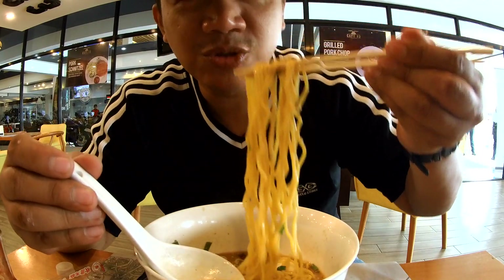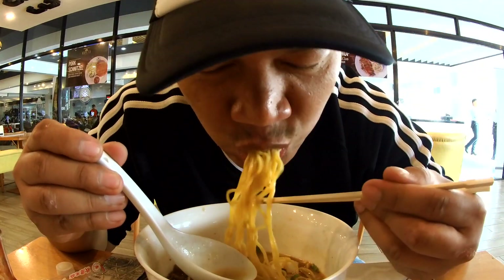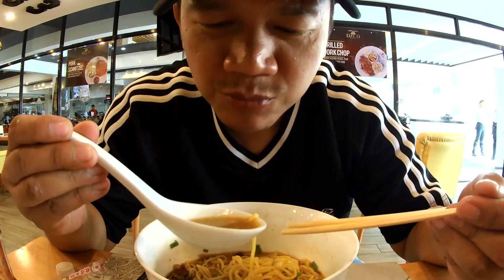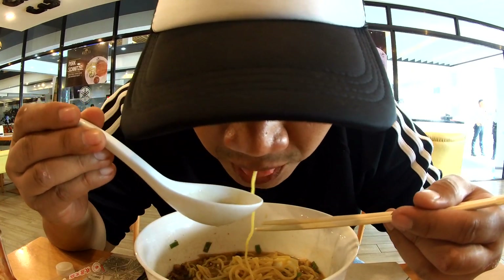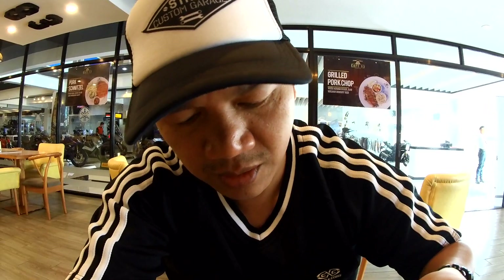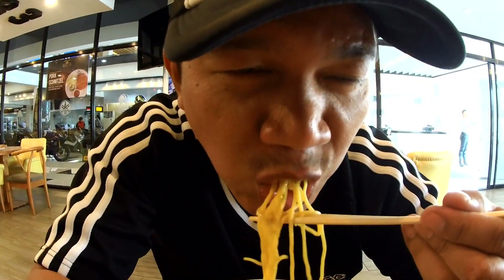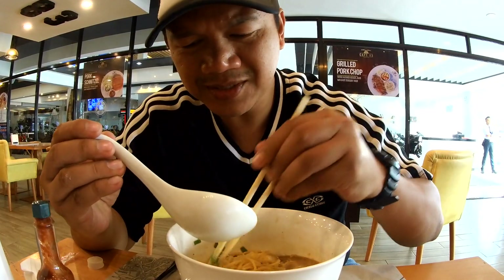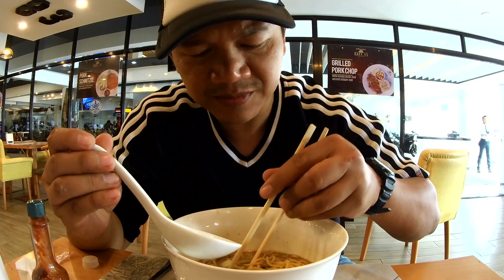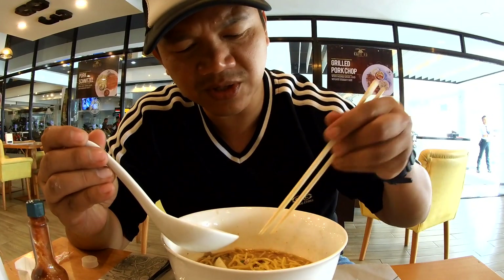Back to the noodles. I really am enjoying this ramen. The taste is just... I don't know. They have perfected this. It's like a specialty.